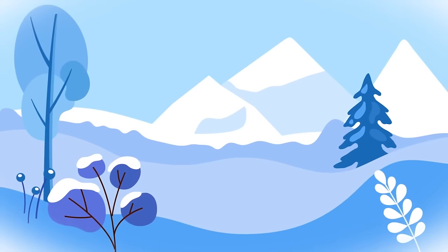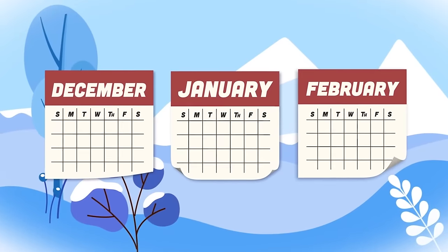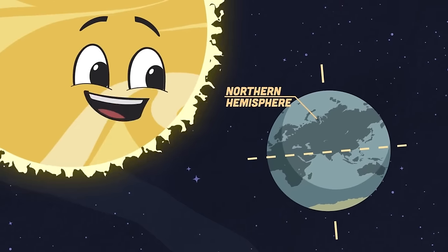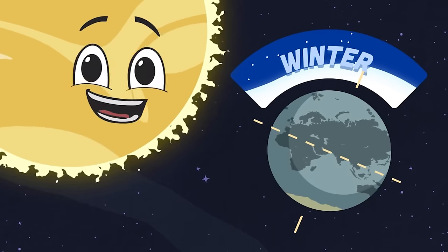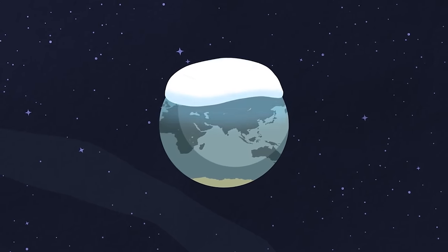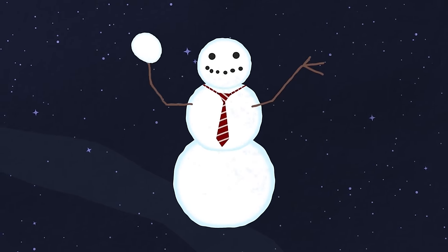Winter is the coldest season of the year. It lasts three calendar months. When the northern hemisphere is tilted away from the sun, winter occurs. The north of the earth gets colder and snow starts to fall. You can build a snowman and throw a snowball.